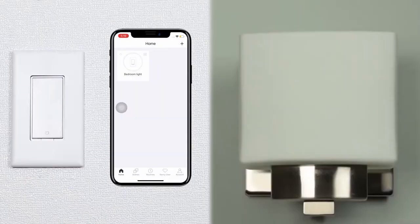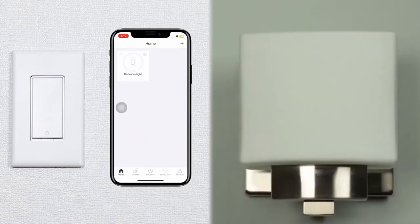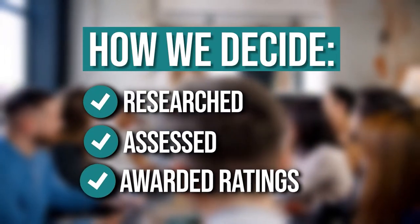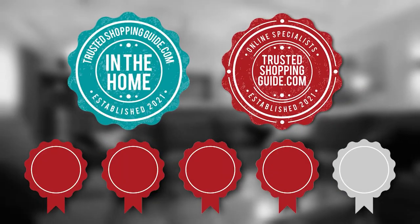However, due to the number of smart switches available, it can be a challenge to find the best one for you. To help you out, our team has prepared a list of the 7 highest rated smart switches available. The team at TrustedShoppingGuide.com has researched, assessed, and awarded ratings to all the smart switches presented in this video. We have selected our top rated options for you, making it easier to decide which one to buy today.